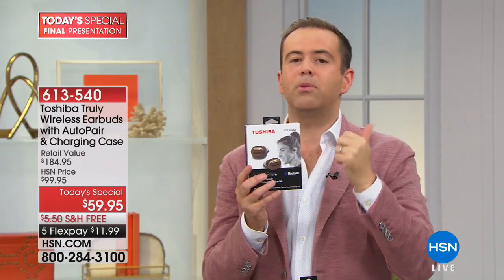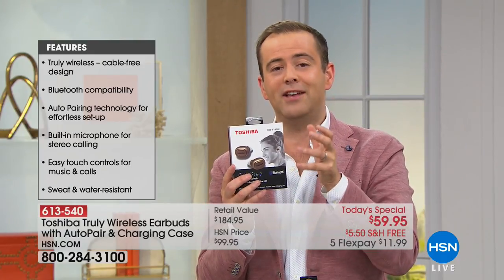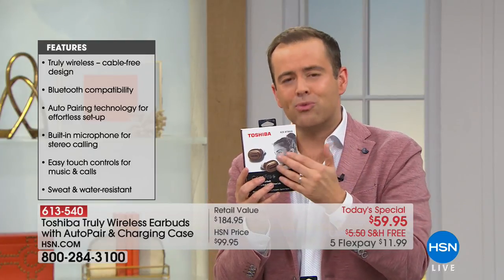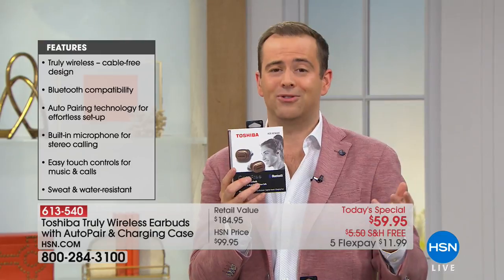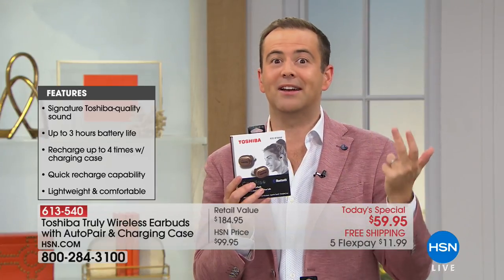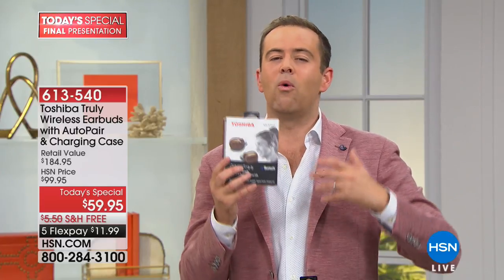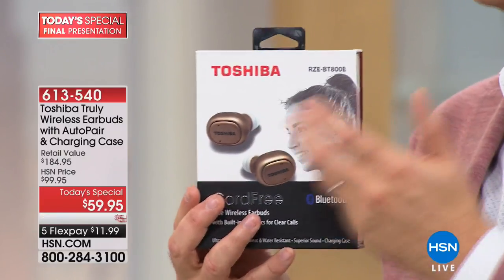Their latest generation earbuds — not the old model. People were price shopping and found them for $60, but that's the old version. This is the brand new one for 2018, offered at basically a third of the retail price. You could buy three pairs for the same price as our retail value tonight. It might be a birthday or graduation gift, or an early Christmas gift. Whatever it is, I hope today you buy something for yourself. And for this — it doesn't matter young or old — to have earbuds so convenient and wonderful, it's worthwhile.